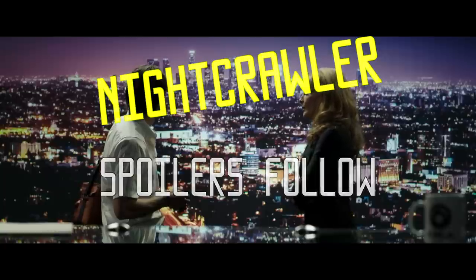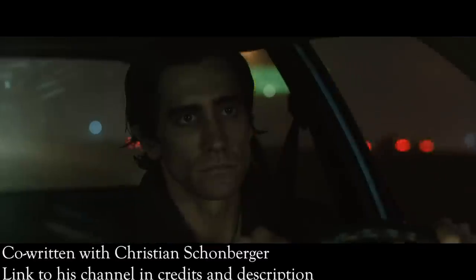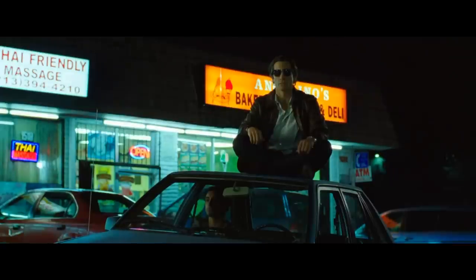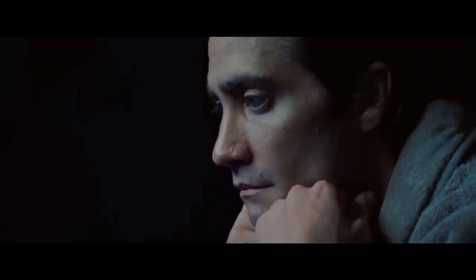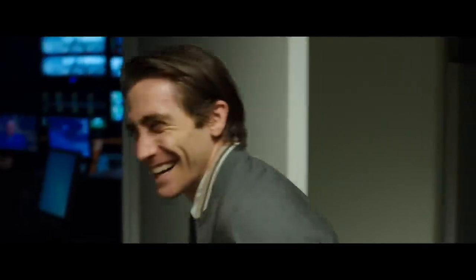I think we all appreciate beautiful cinematography, and it would be hard to argue that Dan Gilroy's Nightcrawler is anything but beautiful. However, what I find most impressive about the film's cinematography is how it supplements the story. Just about everything we learn about our dark and twisted protagonist Lou Bloom from the dialogue is reflected in the cinematography. Gilroy and director of photography Robert Elswit paid specific attention to every visual detail, and used a lot of these to help enhance the story and give us more information about Lou.